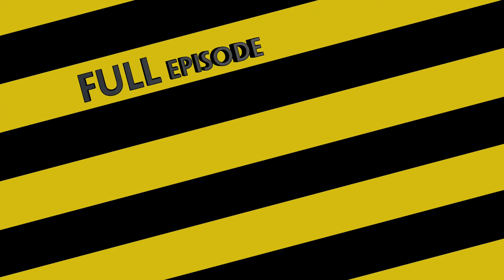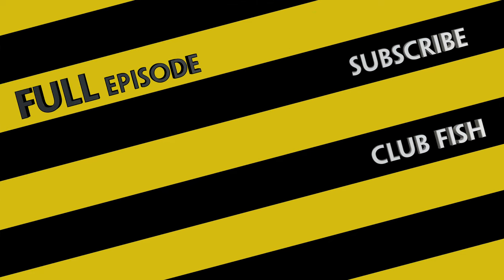Thanks for watching! You can listen to the full episode right here on YouTube. Don't forget to subscribe for more clips and episodes, and you can join the club for ad-free episodes and exclusive bonus content on Patreon and Apple Podcasts. Bye!